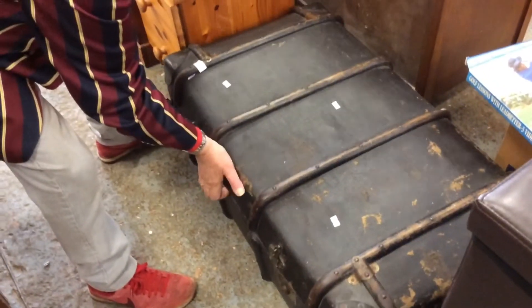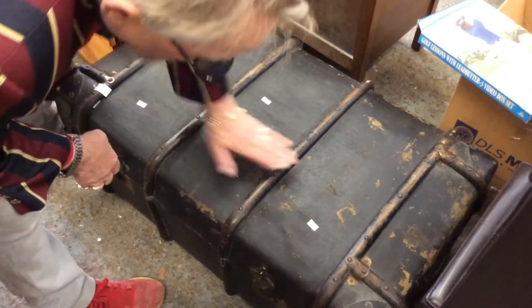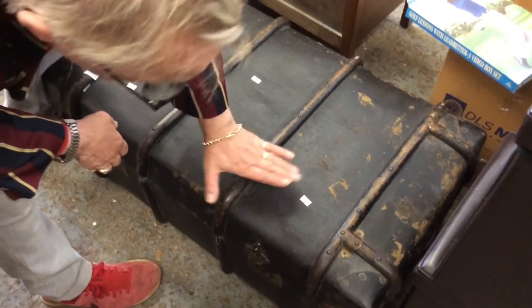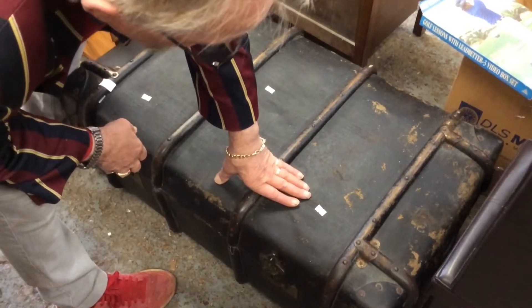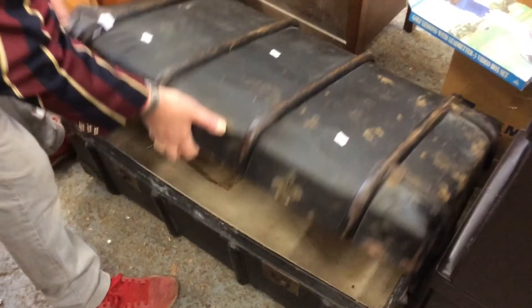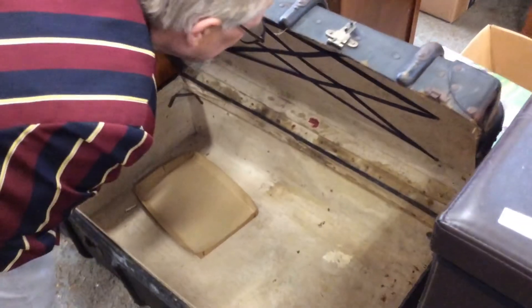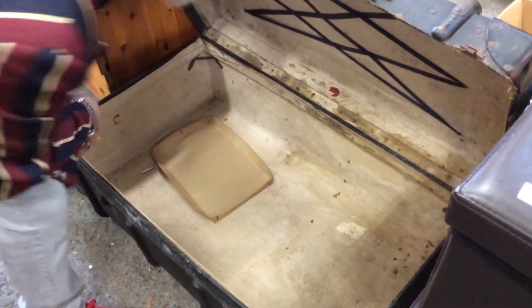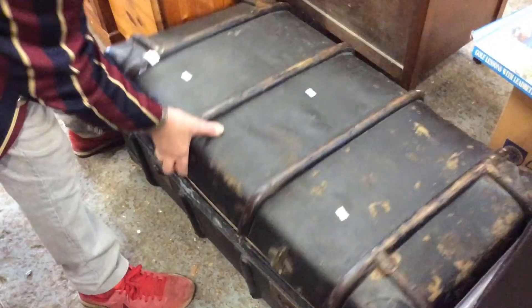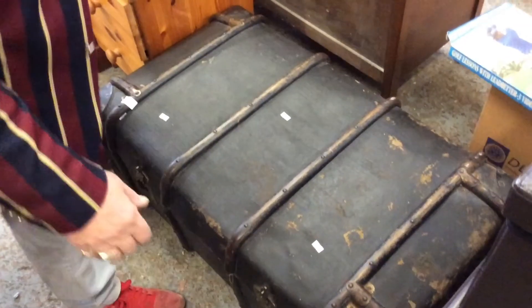Now this is also a steam trunk — you'll notice all this banding around here. This is to make it stronger because they used to pack them up on the boat and chuck them about. We've got a sticker in there: British made. That's a good solid trunk — probably Victorian.